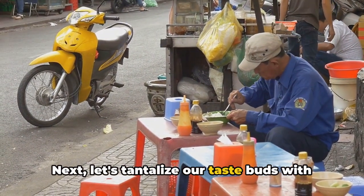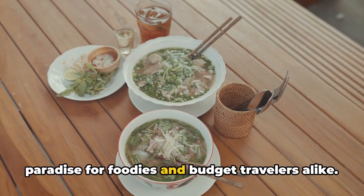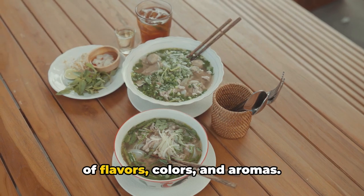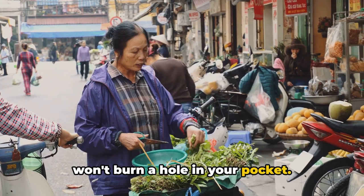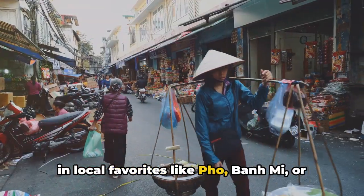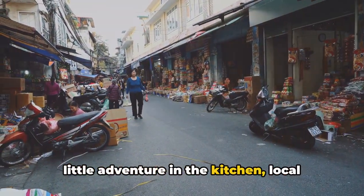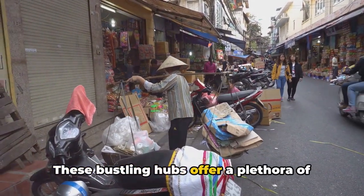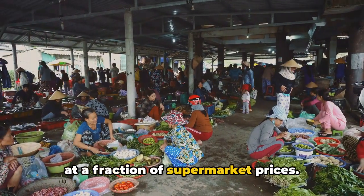Next, let's tantalise our taste buds with budget-friendly food options. Vietnam's street food scene is a paradise for foodies and budget travellers alike — it's a sensory explosion, with a myriad of flavours, colours and aromas. The best part? These delectable dishes won't burn a hole in your pocket. For just a few dollars, you can indulge in local favourites like pho, banh mi or bun cha. If you enjoy a little adventure in the kitchen, local markets are your haven, offering a plethora of fresh produce, meat and seafood.